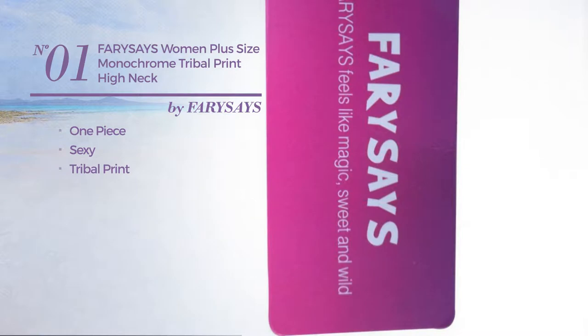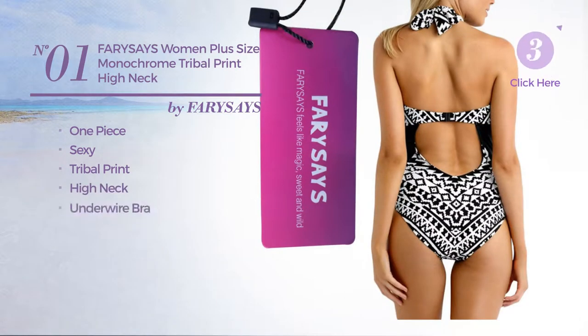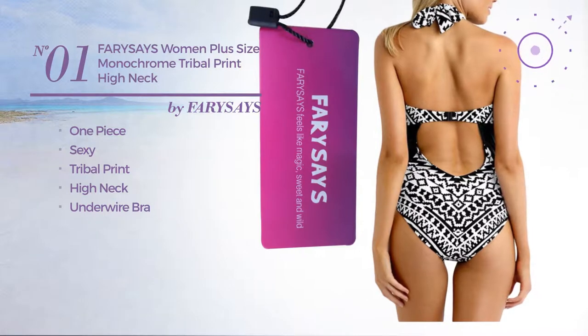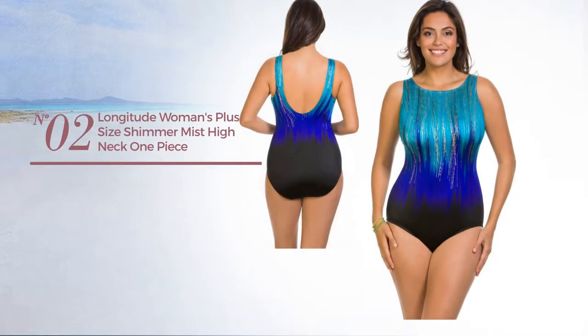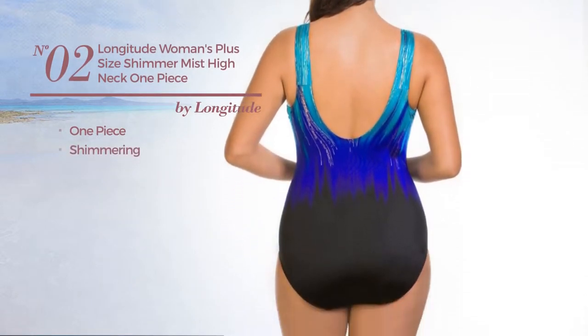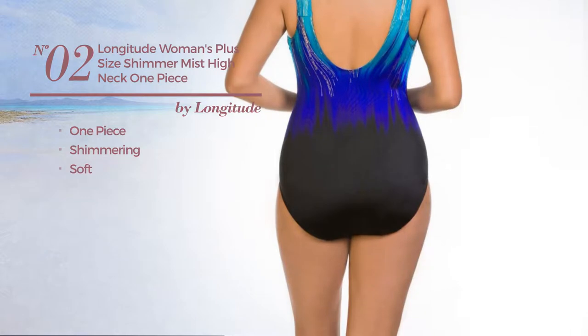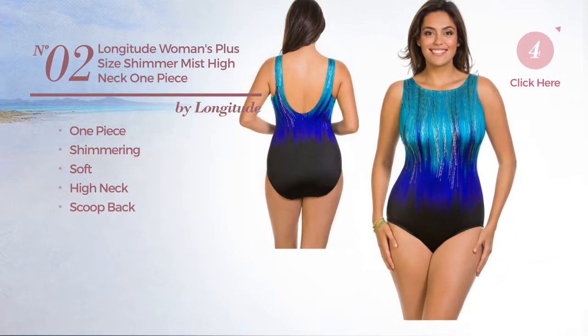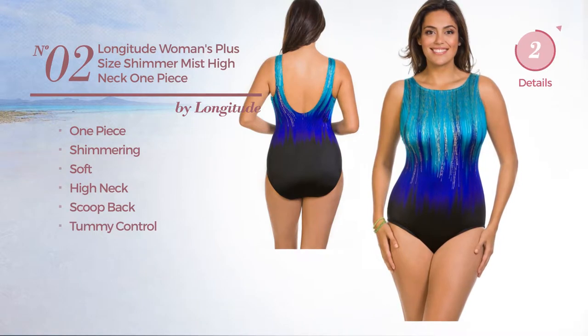Number two: a one-piece swimsuit featuring a shimmering look produced with soft material. This swimsuit includes high neck, scoop back, and tummy control. Available in seven other colors. Number three description continues with a swimsuit available just in this color.